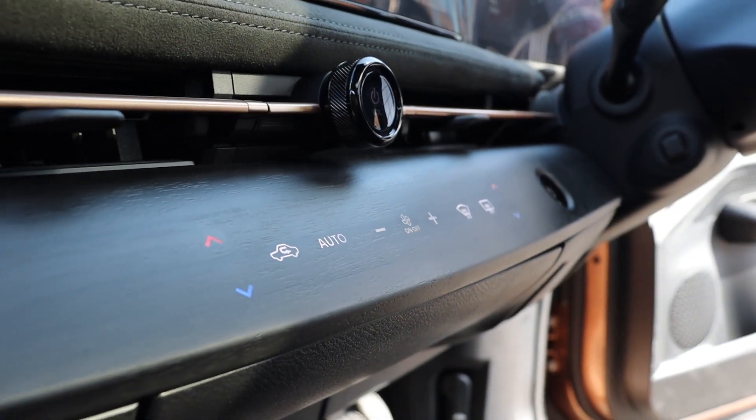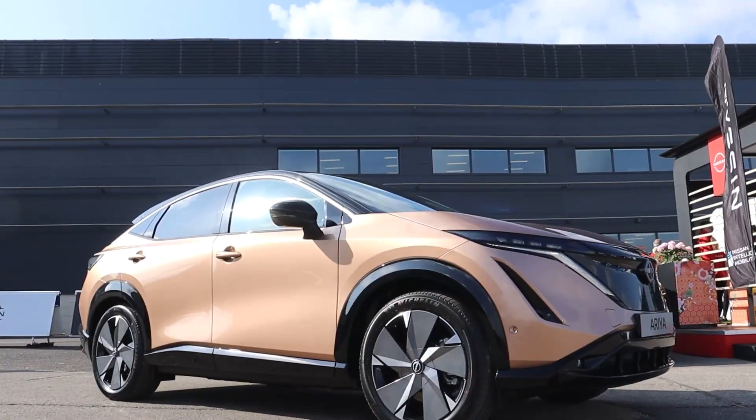The Nissan Ariya comes with ProPilot, which provides advanced driver assistance — things like adaptive cruise control, lane keeping, and road condition monitoring. It's a great car, drawing on the strengths of what Nissan has done in the past, but really looking into the future with a crisp, succinct Japanese design.